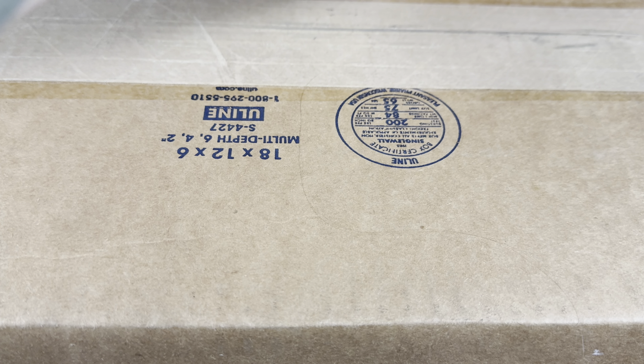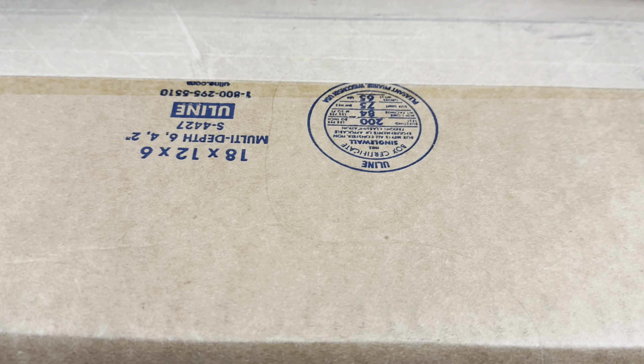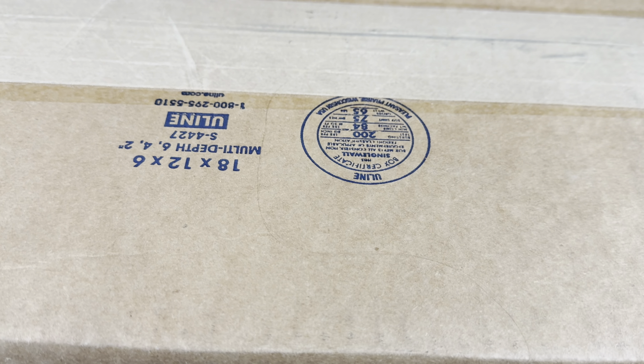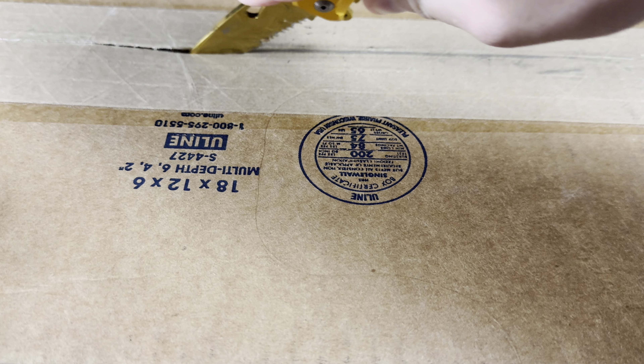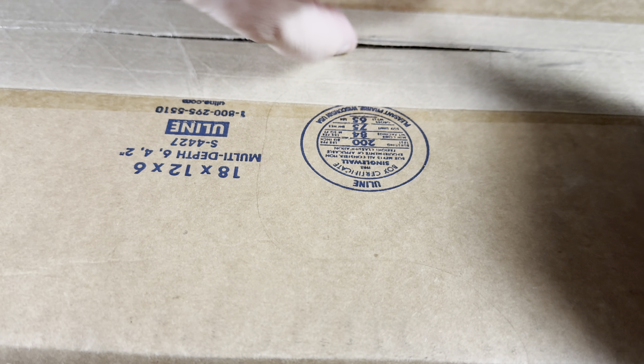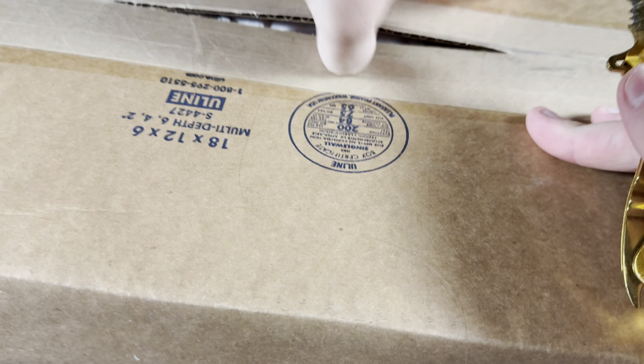Okay, so we're just gonna crack this open. I was gonna do a video like a mystery box style, but I realize it's two comics — you just pull them out and that's about it.